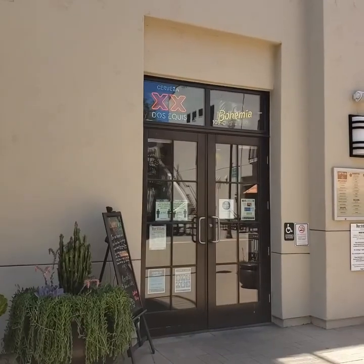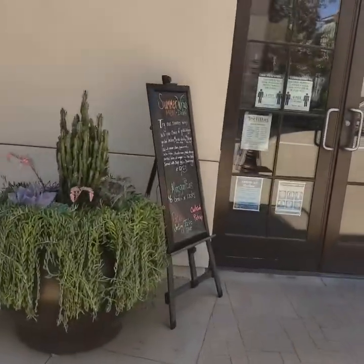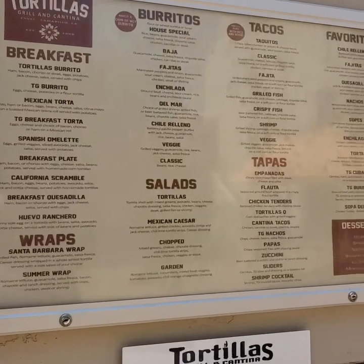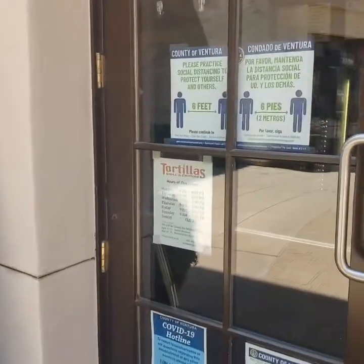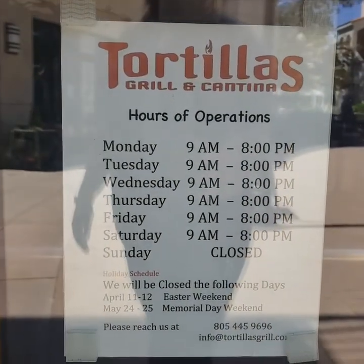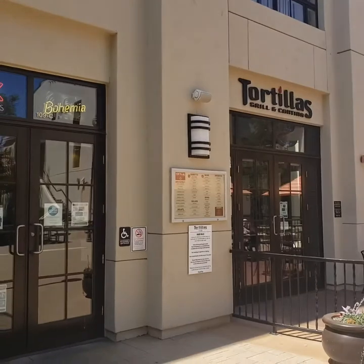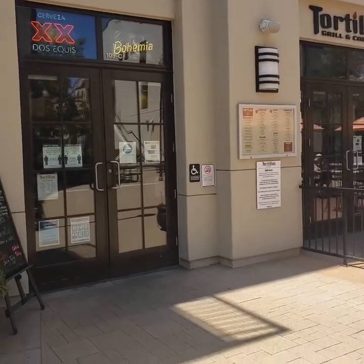Here we are in front of Tortilla's Grill and Cantina. They have daily specials that you can check out as well as their menu, which is posted online and also outside and inside their establishment. Here are their hours of operation, and this is also where you can use your housing flex cash for another dining option on campus. Definitely check out Tortilla's Grill and Cantina — there'll be pictures to follow.